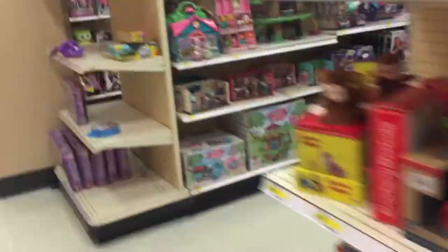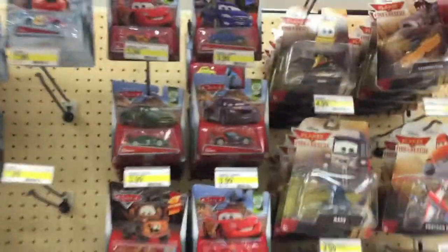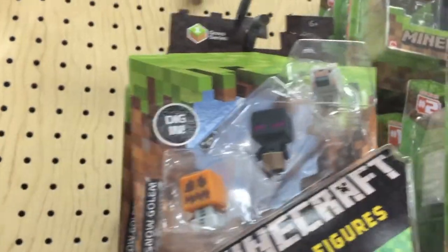I also wanted to show you guys the car section. There's some more stuff — North for Belle, Barbie. Oh yeah, look at this car section for all the boys out there. I love cars. I love this movie. I actually just bought the DVD while I was at Walmart. And look at the Minecraft section over here. Here they've got the sword and the pickaxe.